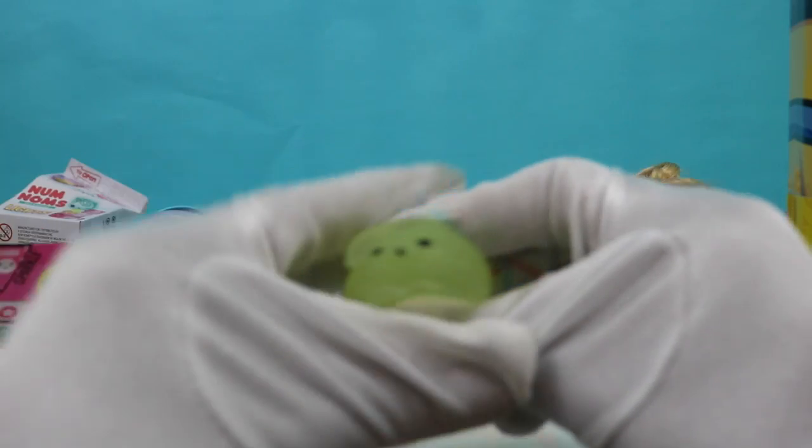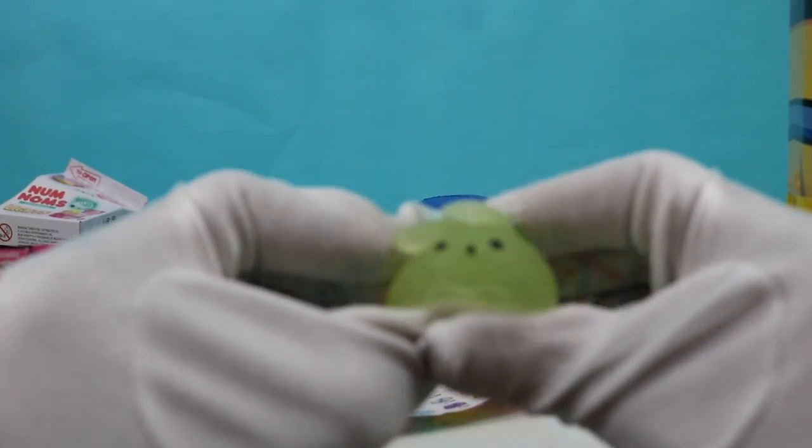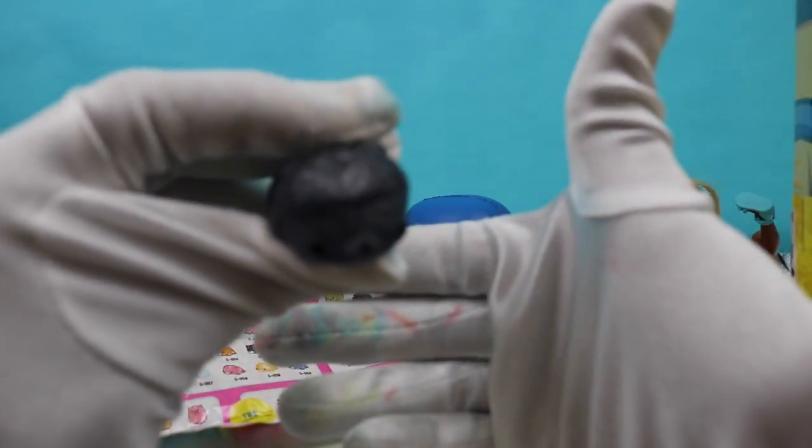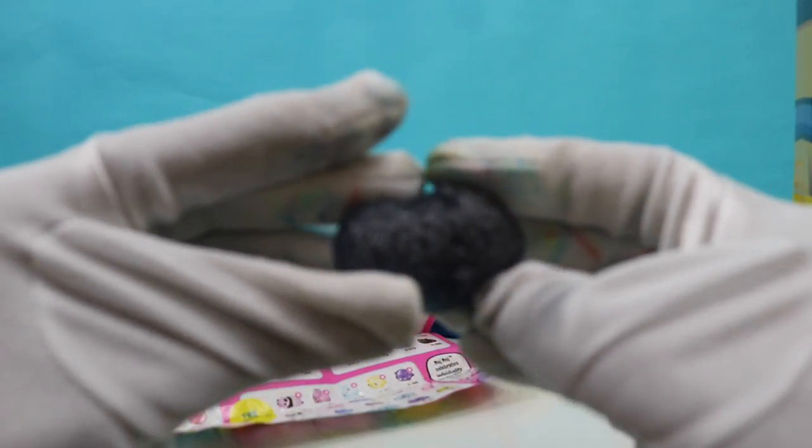Oh, so cute — so squishy! These little ears — so cute. I think this one's from the Diamond Diva. Whoa, look at that — super sparkly, super squishy.